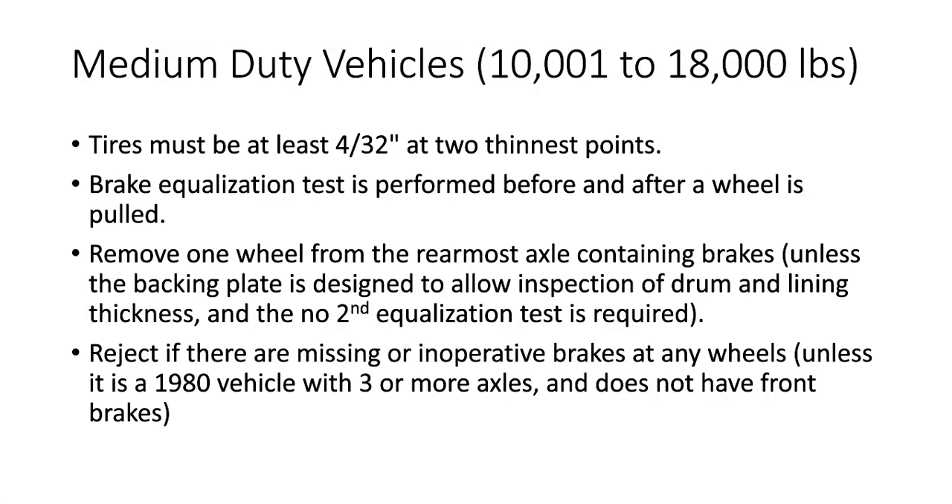So let's look at some of the differences. First of all, the tires — as we learned already in group one inspections, the tires on vehicles under 10,000 pounds had to be at least 2/32nds of an inch. Anything over 10,000 pounds, the tires must be at least 4/32nds of an inch, measured at the two thinnest points on the tire.